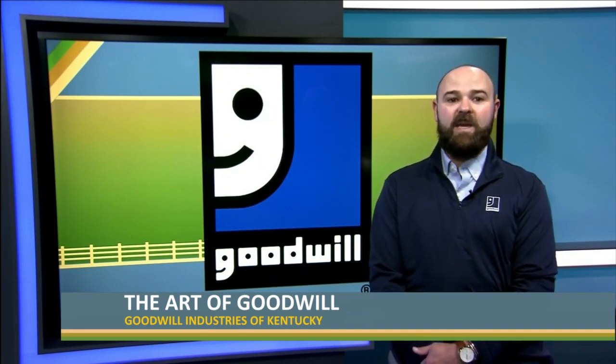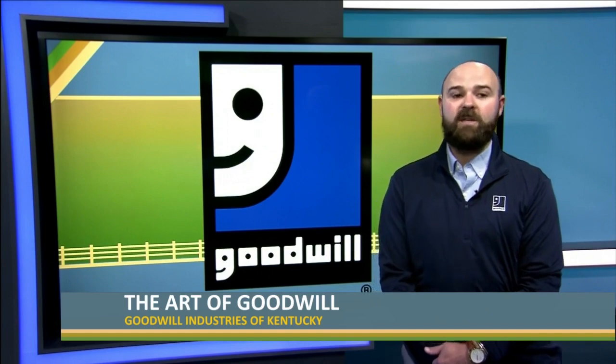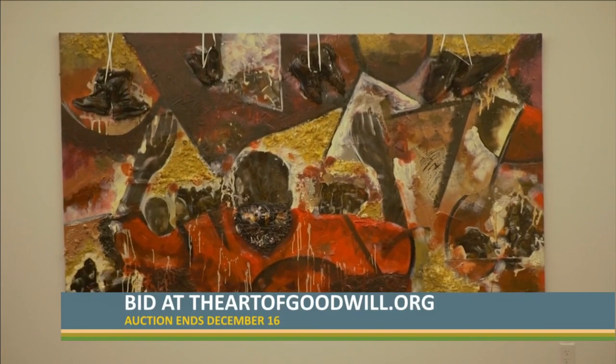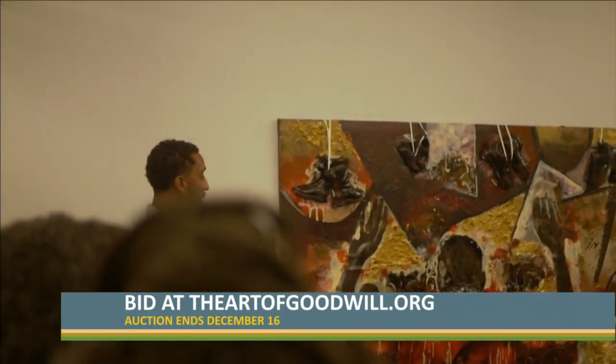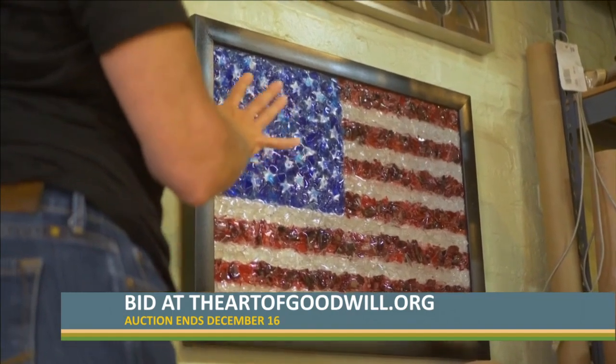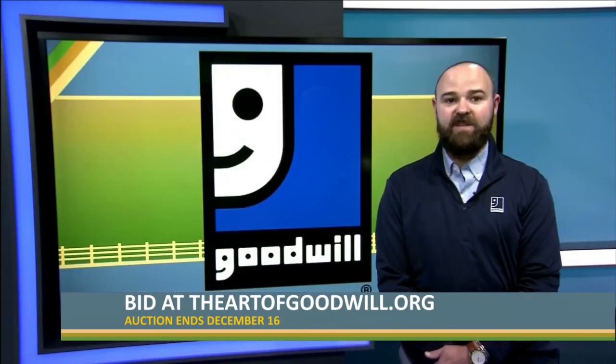Those artists, keeping with the theme, took pieces from Goodwill stores and transformed them into creative pieces of art. Those pieces can still be viewed on the ArtofGoodwill.org website, and they're up for auction until December 15th.